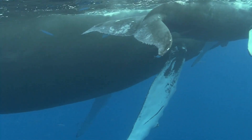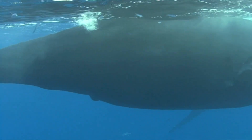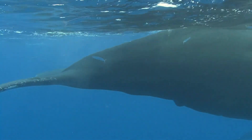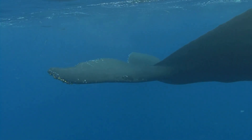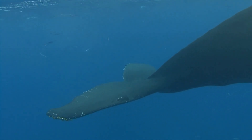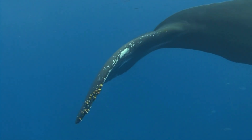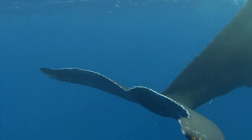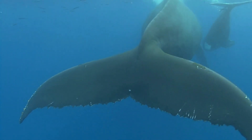Marine mammals face several other unique challenges when it comes to sleeping in their aquatic environment. While the unihemispheric sleep adaptation helps whales and dolphins remain vigilant, they are still vulnerable to predatory attacks while sleeping. Sharks, orcas, and other large marine predators pose a constant threat. To mitigate this, many species will sleep in large, protective pods or herds.